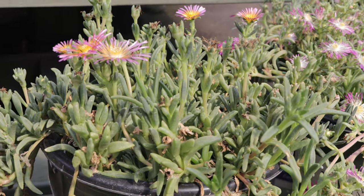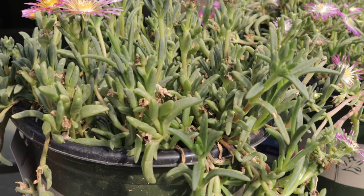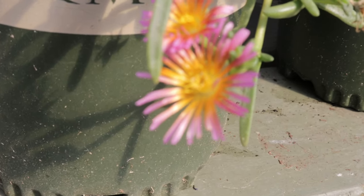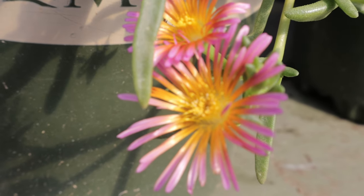Orange Glow pairs well with other drought-tolerant and sun-loving plants. It complements succulents, ornamental grasses, and low-growing perennials such as sedum. Its vibrant color also contrasts beautifully with silver or gray foliage plants like lamb's ear and dusty miller.